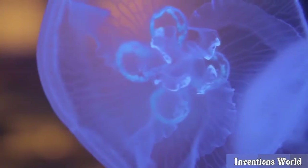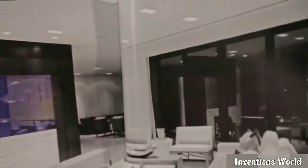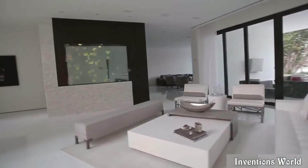We've made pet jellyfish easy for anyone. Jellyfish are mesmerizing, peaceful, relaxing, fun, educational, easy to care for, and absolutely beautiful. We live and breathe jellyfish and are so excited to launch this product to you first, crowd funders.